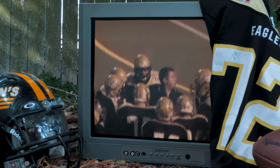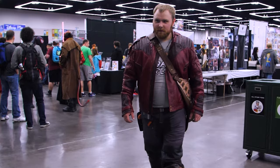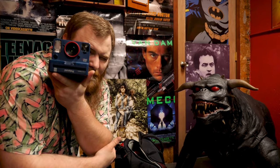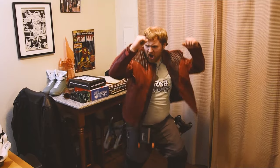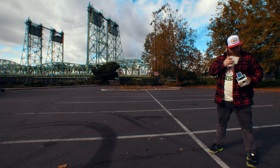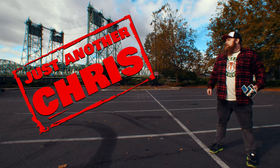You know the type of guy that was a jock in high school but ended up becoming a huge nerd? Someone that's not afraid to make a fool of themselves on the internet, and someone that likes to shoot Polaroid a little too much. Just an ordinary everyday guy — well, that's me. I'm just another Chris.